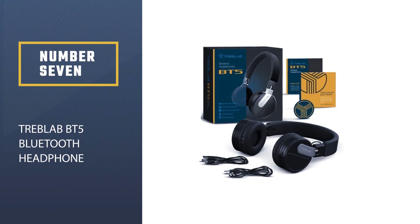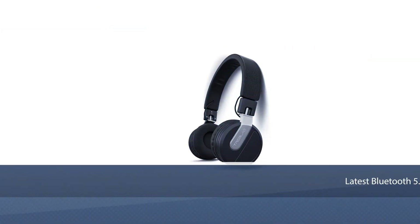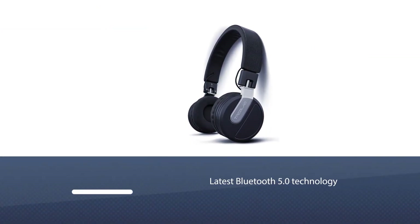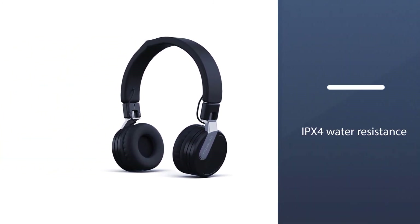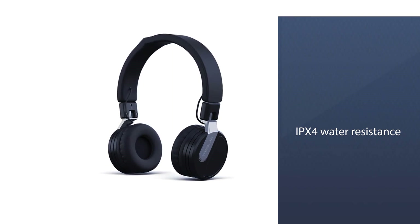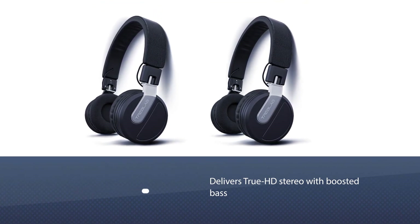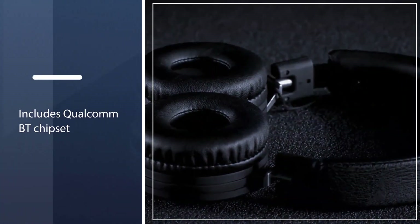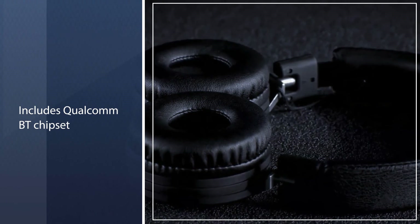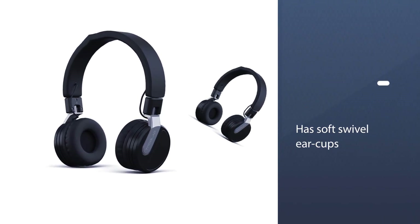Number 7: Treblab BT5 Bluetooth Headphone. The BT5 is the ultimate best over-ear wireless headphones under $100, featuring the latest Bluetooth 5.0, premium materials, IPX4 water resistance, up to 24-hour playtime, and passive noise cancelling. The headset delivers true HD stereo with boosted bass, and AAC and SBC audio codecs with a Qualcomm BT chipset contribute to impeccable sound reproduction. The BT5 has soft swivel earcups for hours of fatigue-free listening, and supports Siri, Google Assistant, Bixby, or Alexa, lasting up to 24 hours thanks to its signature Play X10 battery.